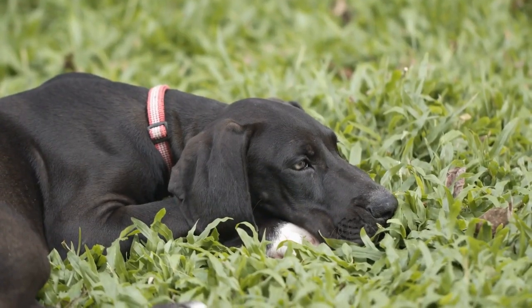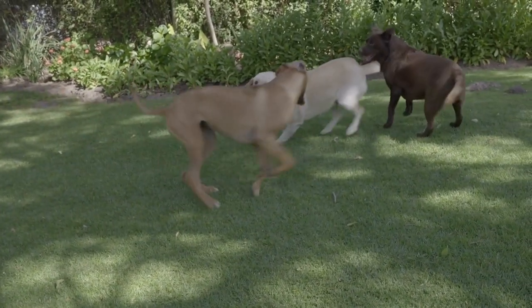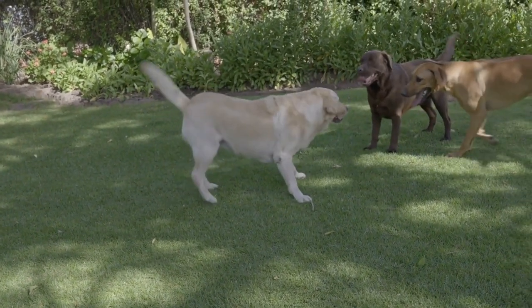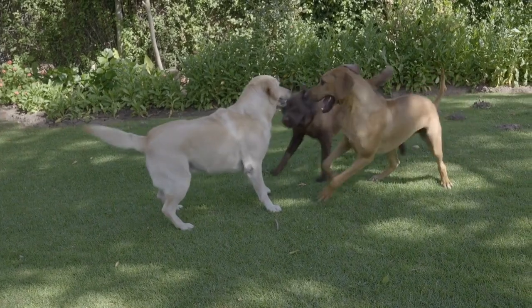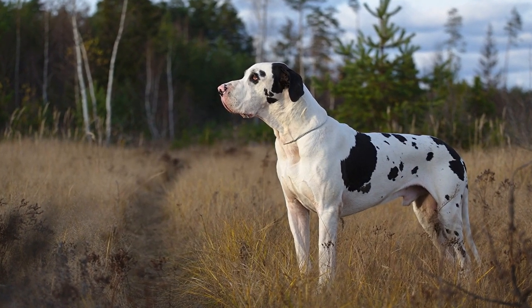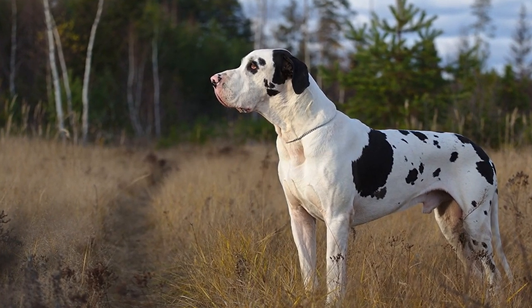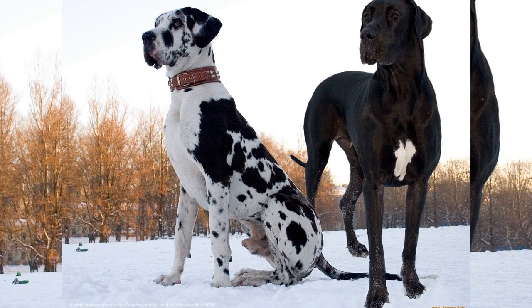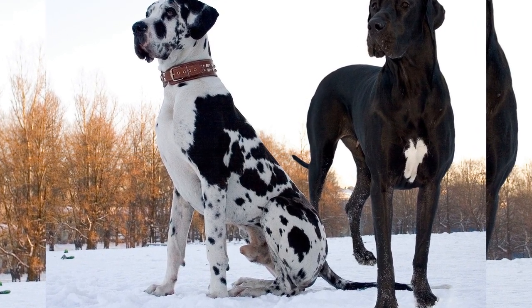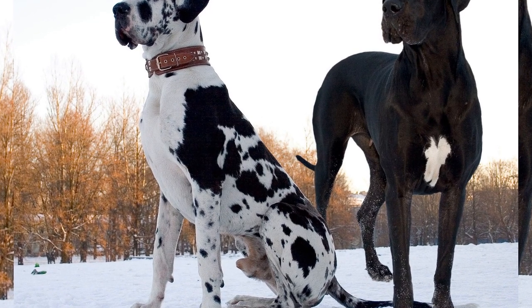Another common eye condition in Great Danes is cherry eye. Cherry eye is characterized by the prolapse or protrusion of the third eyelid, which contains a tear gland. This condition is often easy to spot, as it appears as a reddish or pink mass in the corner of the affected eye. Cherry eye can cause discomfort, drainage, and irritation, and can also lead to secondary conditions such as conjunctivitis.